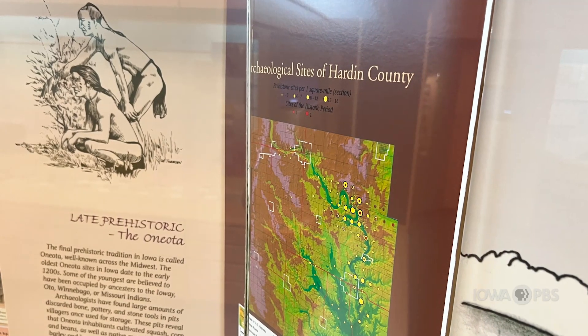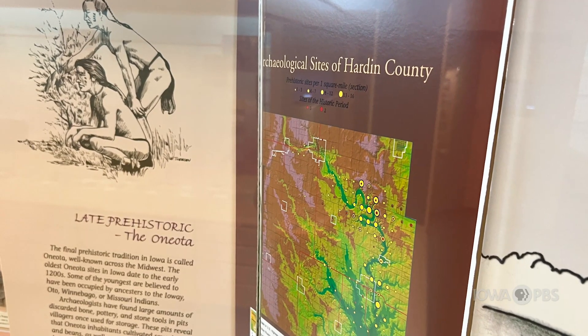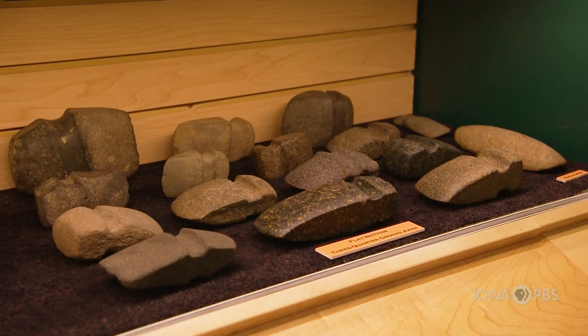It's not as easy to find written documentation about ancient histories compared to more modern times, and that's why these artifacts are so important. They help tell the story of who the first people in Iowa were and how they lived.